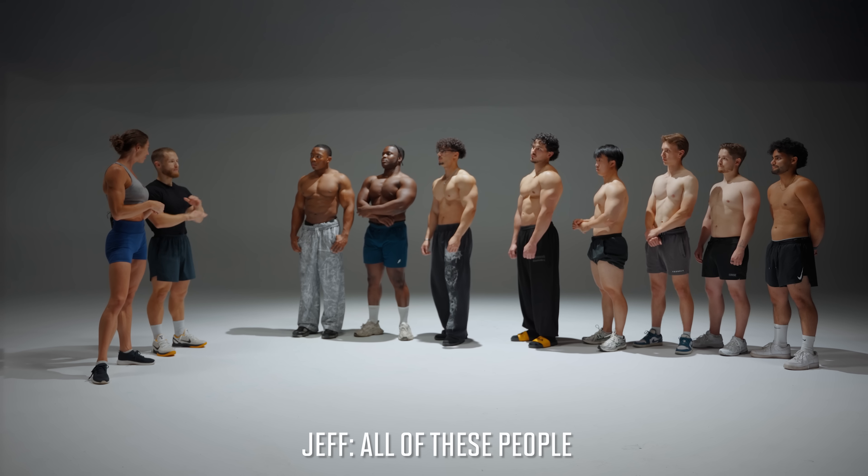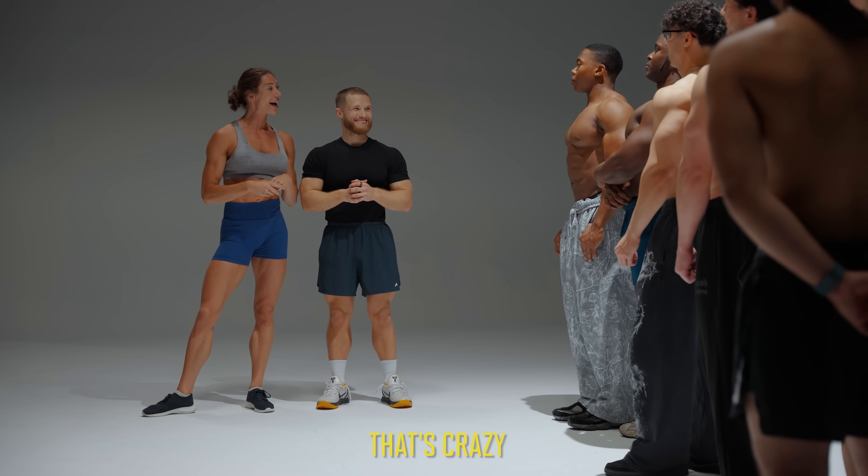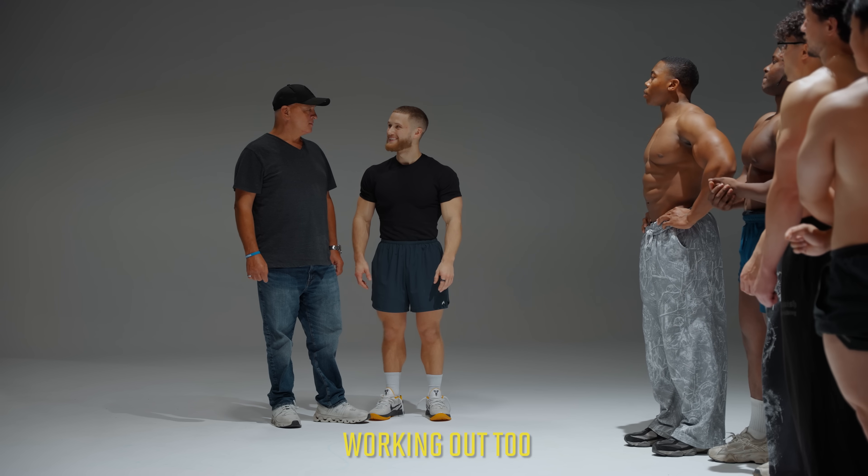So what if I told you all of these people are actually natural? That's crazy. I'm gonna start working out too. Do you believe me?